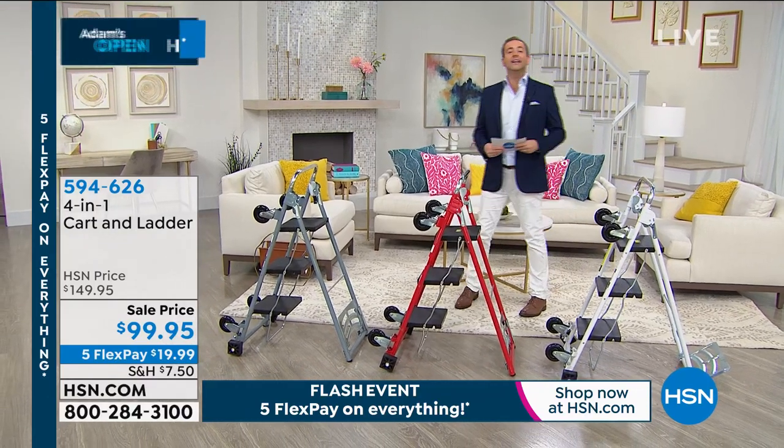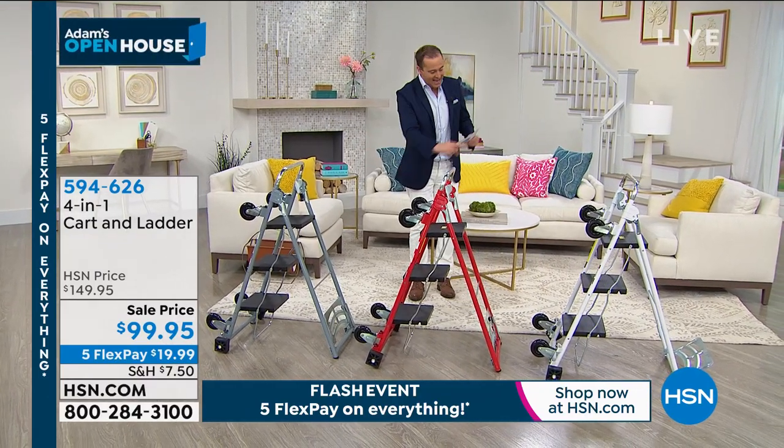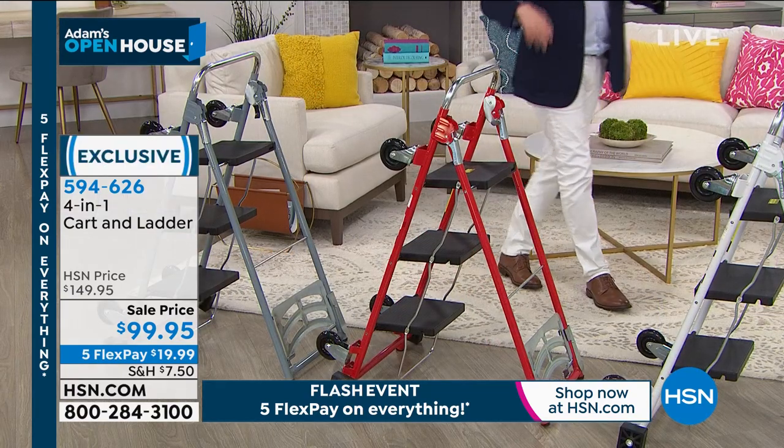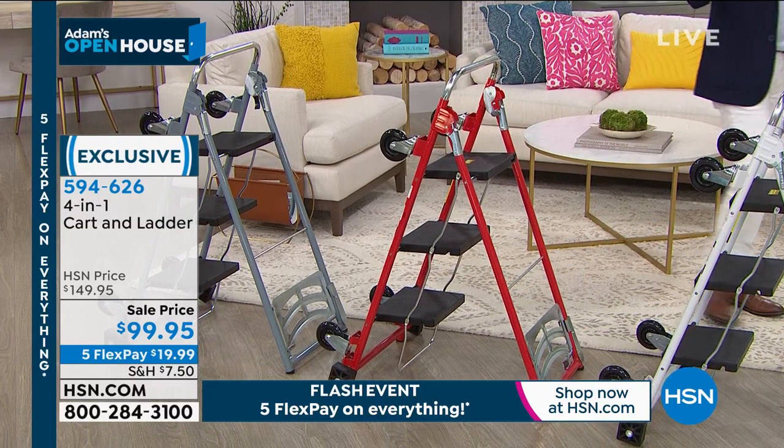This is called the 4-in-1 Cart and Ladder. What you are seeing here is a four-wheeled dolly, a four-wheeled trolley, a two-wheeled hand truck, and a stepladder.